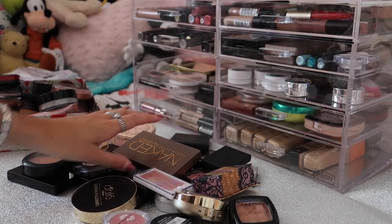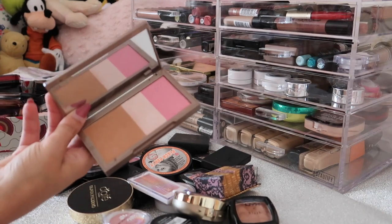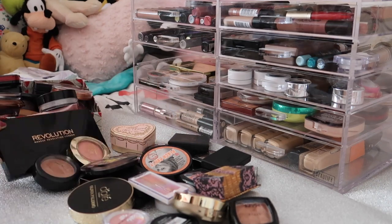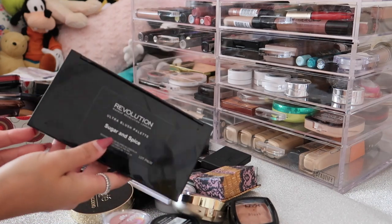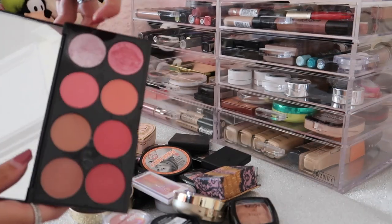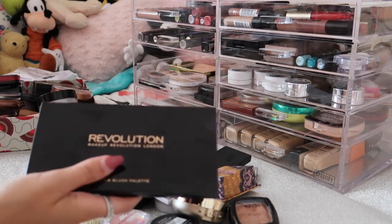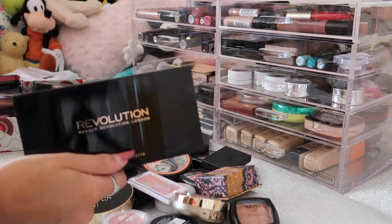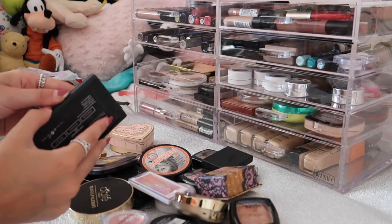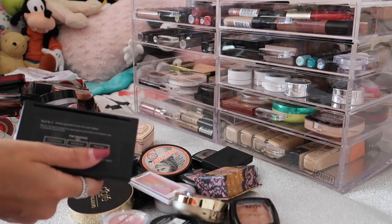The first thing I have is my Urban Decay Naked Flush Palette in shade Native - I really like this but haven't actually used it in so long, so I need to bring this out more. Definitely keeping this. Next I have the Revolution Ultra Blush Palette in shade Sugar and Spice - I absolutely loved this for so long, it has eight different blush shades plus some highlight shades. But I honestly just never wear this anymore and I don't really reach for a full palette as big as this when I'm going for a blush, so I'll pass this along. Then I have a Sleek blush palette - I'm keeping this one because it's so much smaller with pretty colours. This is the Blush by Three in shade Pink Lemonade.